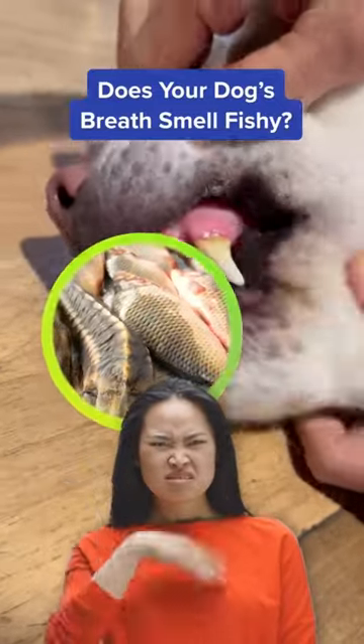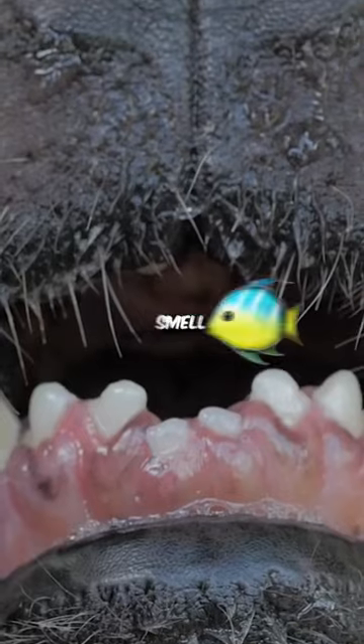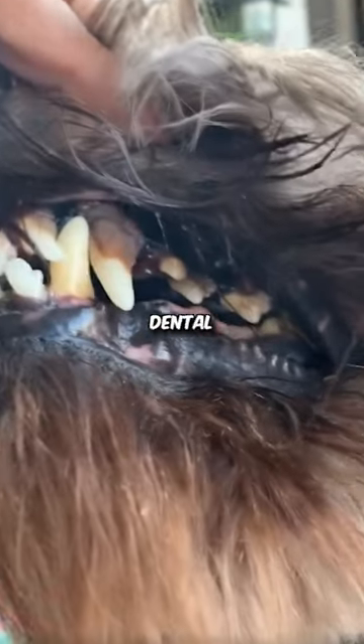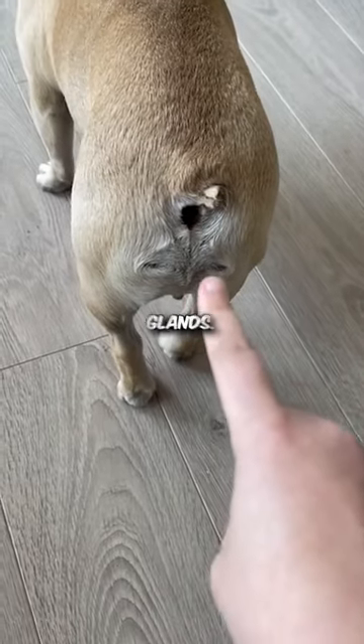Does your dog's breath smell fishy? Try this. There are a few reasons why your dog's mouth might smell fishy. These could include dental problems, a diet that does not suit your pup's needs, or even their anal glands.